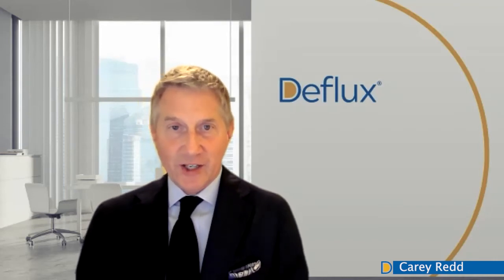Hal, thank you for sharing that experience and showing that in your hands, and that of your colleagues, Deflux has stood the test of time.